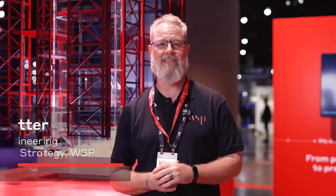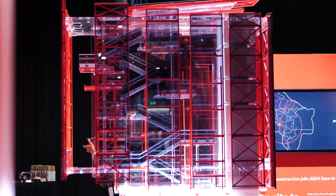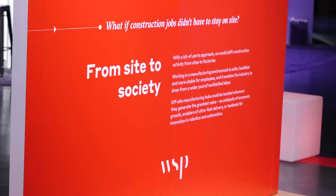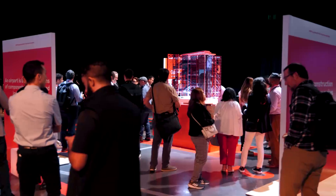We're super excited to be at Autodesk University in San Diego this year. Autodesk invited us to put together a fantastic display around our kit of parts approach to construction, really revolutionizing the way we think about how we deliver work for our clients in dense populated cities and over all of the hurdles that that involves.